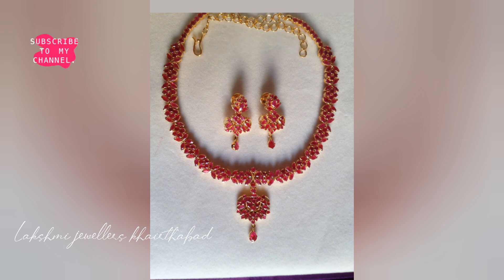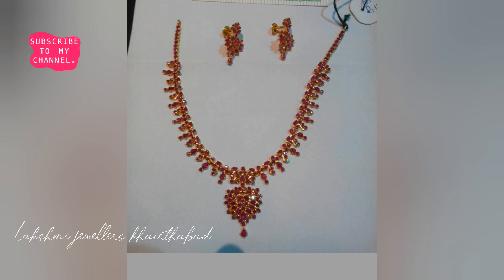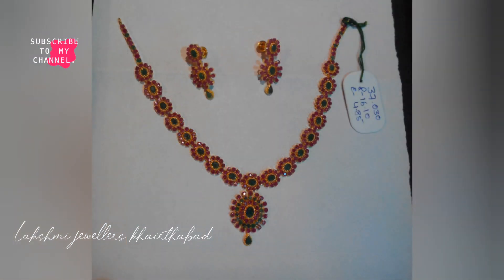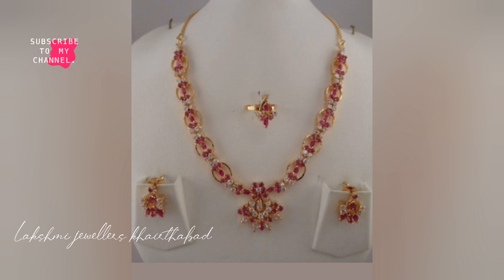If you have any questions, please check the link in the description box. We make all types of jewelry on an order basis only, in 22 carat gold, and every jewelry piece is in 916 hallmark KDM.